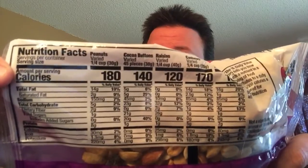Then I got this country mix, which is like a trail mix of sorts. They don't even have anything listed for the serving sizes. But they do tell you the servings per container will vary. A serving of peanuts would be a fourth of a cup, and a serving of raisins would be a fourth of a cup — okay, so that makes sense.